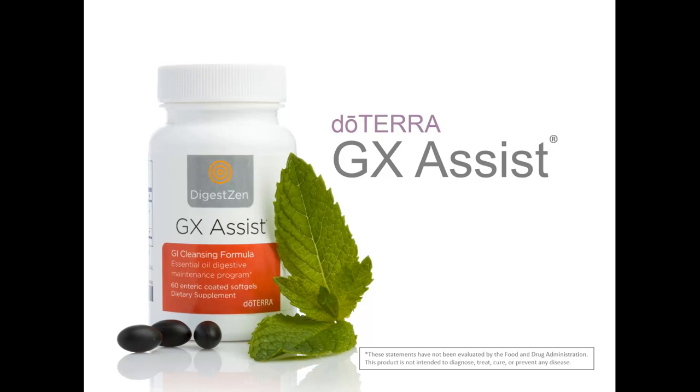GX Assist also contains caprylic acid, which is a fatty acid naturally derived from coconut oil that has been used for over 40 years to support digestive health and microbial balance of the digestive tract. It is the first step in an essential oil digestive maintenance program. GX Assist should be taken for 10 days, one soft gel per meal, up to three per day. Begin with a single soft gel each day and work upwards to assess the amount of GX Assist your body will tolerate comfortably.